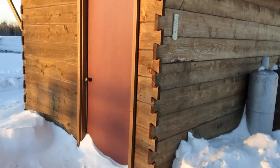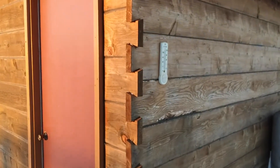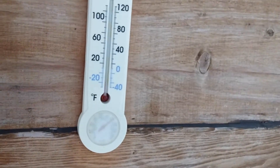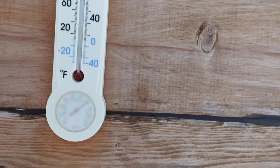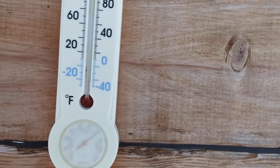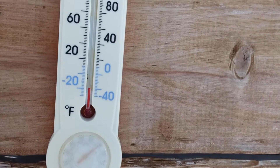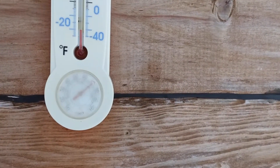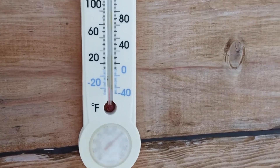First I'll go check the outdoor temp on the thermometer on the solar shed. We have about 32 below — a little bit earlier it was maybe 29 below now.